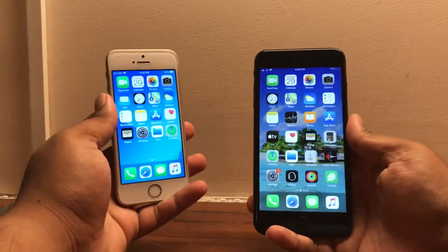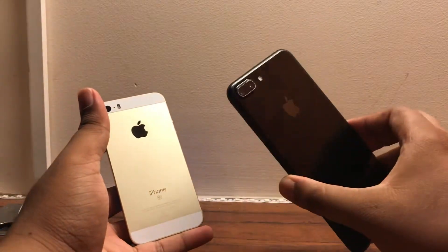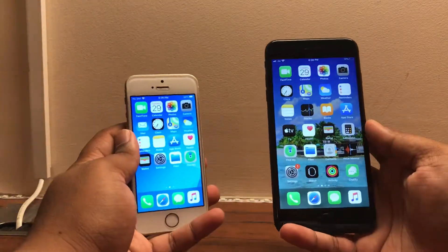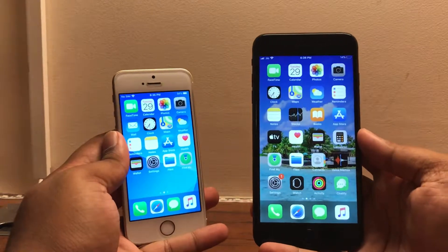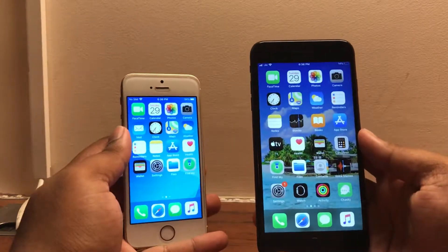Hey guys, welcome back to another video. So in today's video we have the iPhone SE on the left and the iPhone 7 Plus on the right. Now both of these devices are the oldest iPhones to support iOS 13, and Apple just released iOS 13.2 to the public today alongside the brand new AirPods Pro.